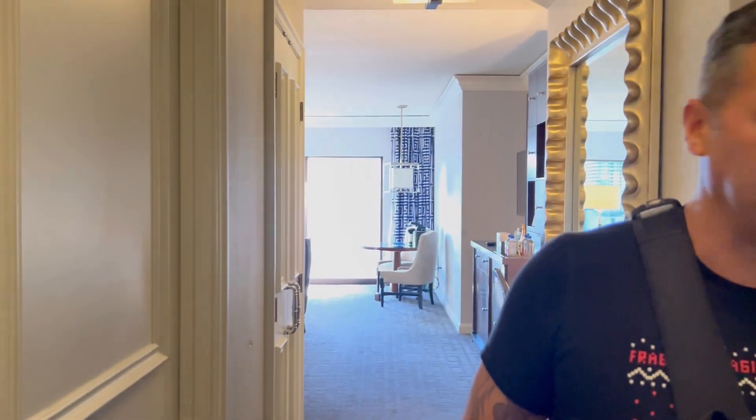All right guys, before we get into the room, this is room 3092. I know you guys like to know exactly the room that you're seeing. Let's start with the entry. It's big, but it's basic. I don't really see anything special. Right over here, they should have like a little entry table or a chair and a little table or something, because you really just have a big waste of space right here. That's it for the entry — nothing exciting.